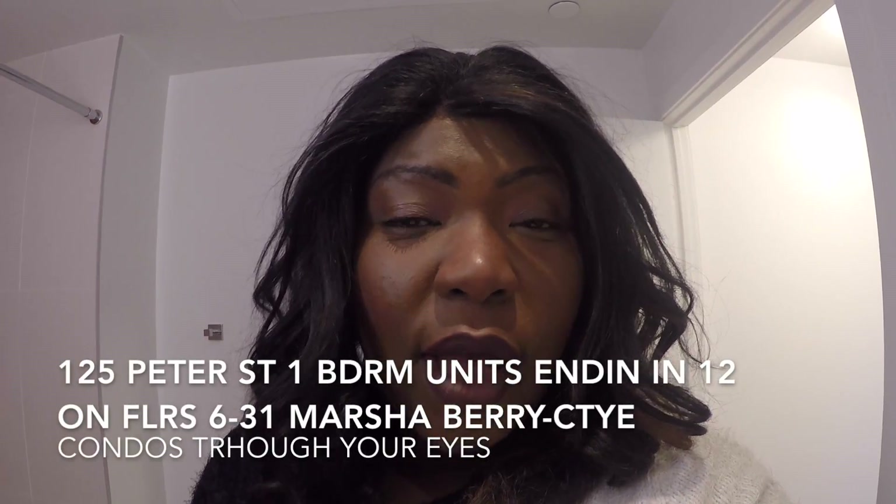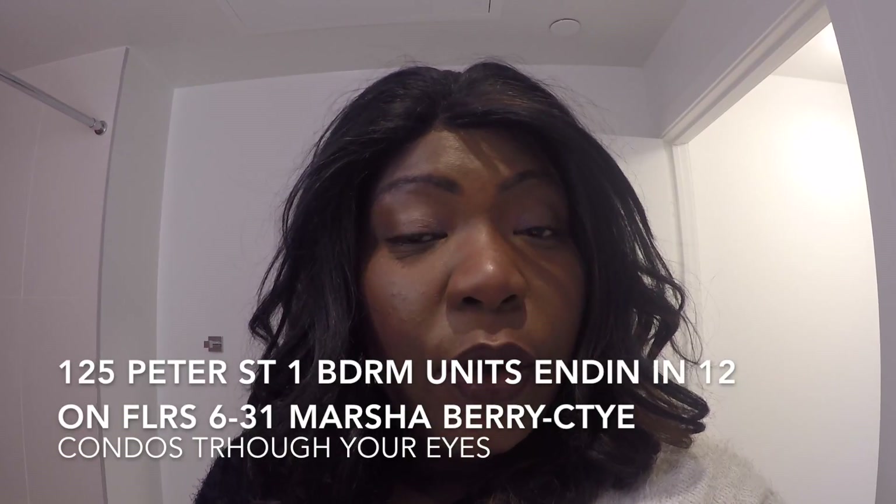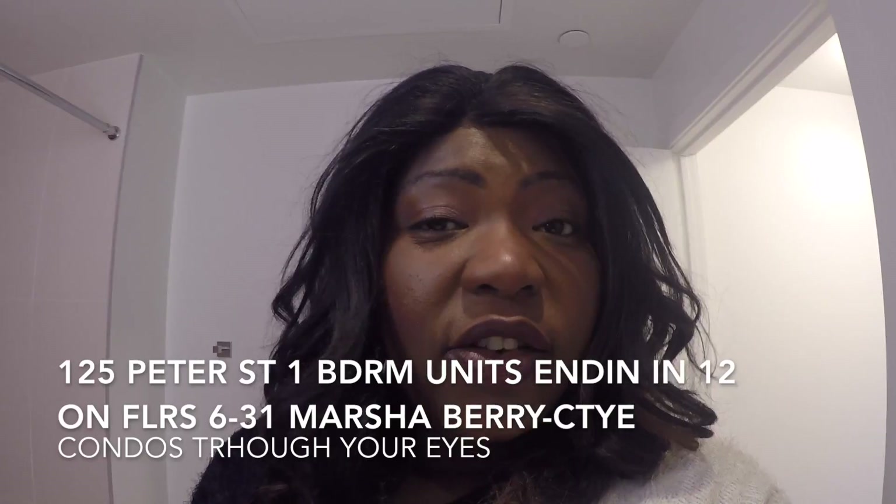Hi, this is Marsha Berry with Condos Through Your Eyes. Right now I'm in a one-bedroom unit at 117 Peter — that's Tableau Condos. I'm going to do a quick video so you can get an idea of what this unit actually looks like.